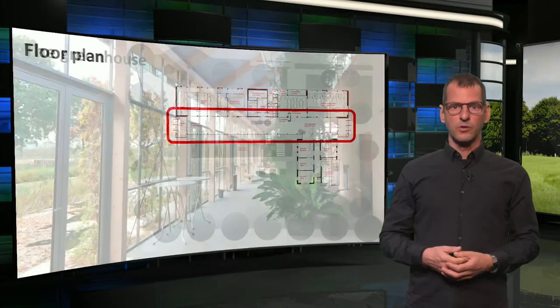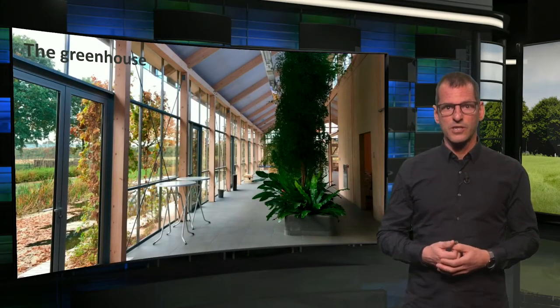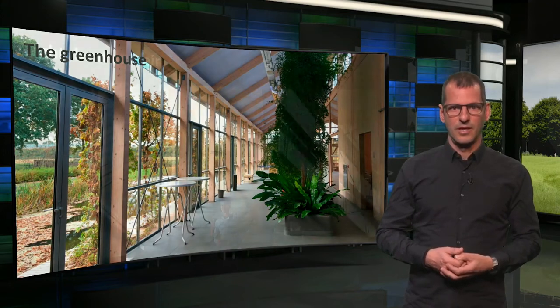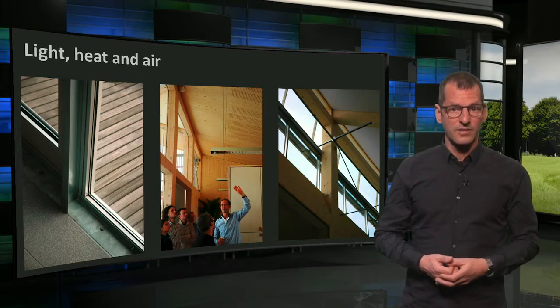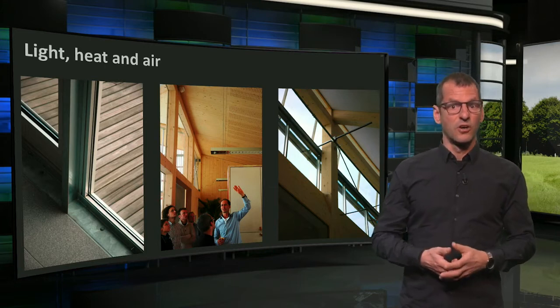So the greenhouse is rather important, not just as an architectural element built from sustainable materials, but also for the climatization of the building. It brings in light, heat and air. High windows to the north bring in a lot of daylight, but they can also be opened for ventilation, amongst others to discharge hot air in summer.